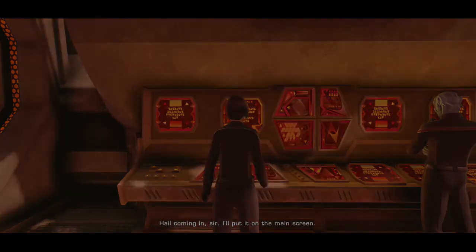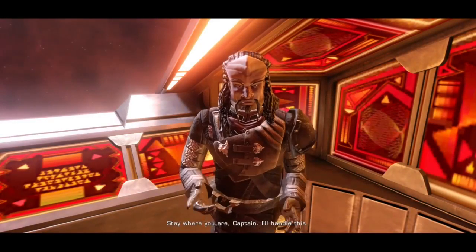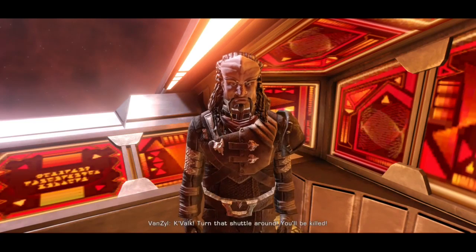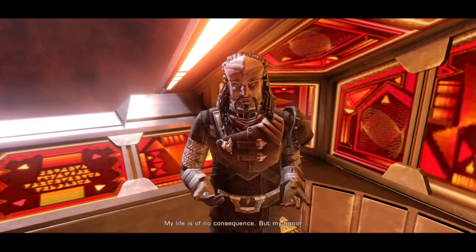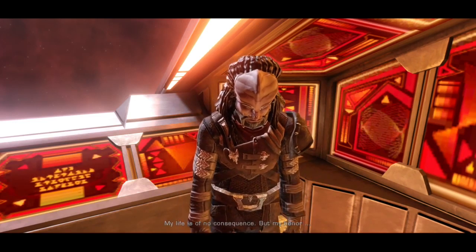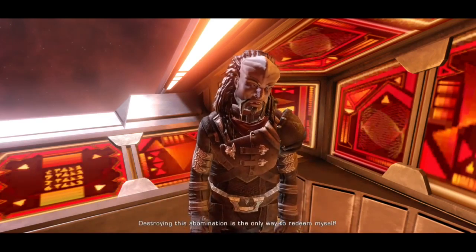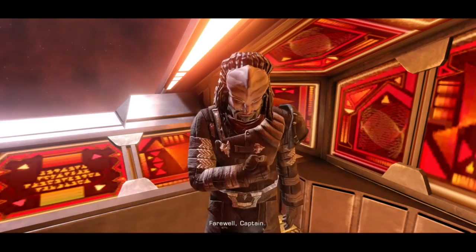I'll put it on the main screen. Stay where you are, Captain. I'll handle this. Kvalk, turn that shuttle around. You'll be killed! My life is of no consequence, but my honor. No, I must do this. Destroying this abomination is the only way to redeem myself. Farewell, Captain.